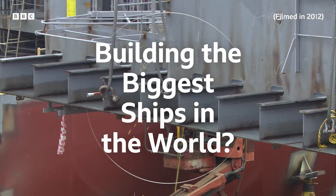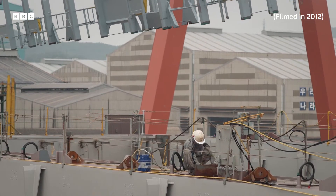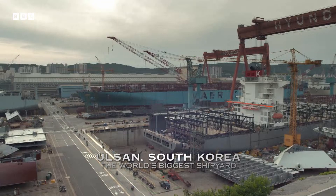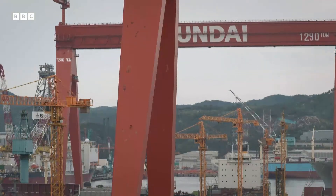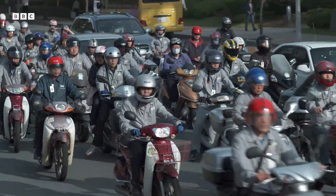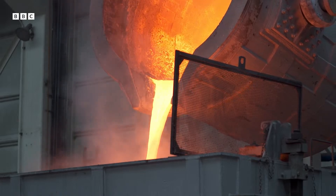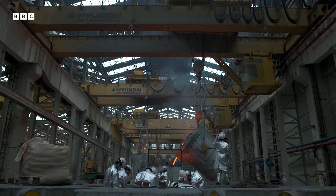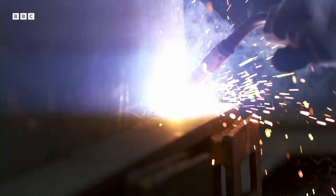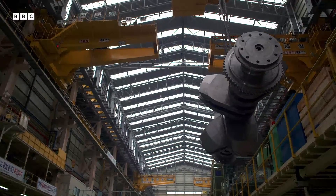The growing world population has created huge new global markets. The only way to get goods where they need to go is in some of the largest vehicles on the planet — container ships. To construct one of the biggest ships in the world, you need a workforce of 50,000, buckets of molten metal heated to over 1,000 degrees centigrade, tens of thousands of tons of steel per ship, and engines the size of houses.